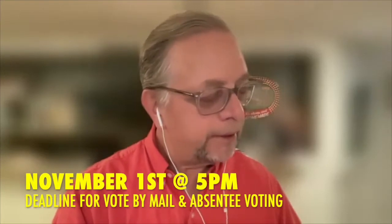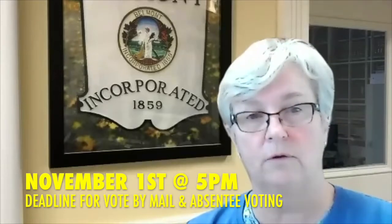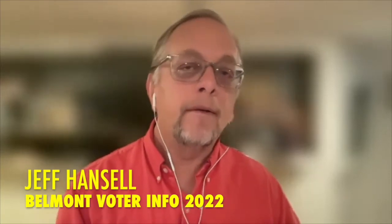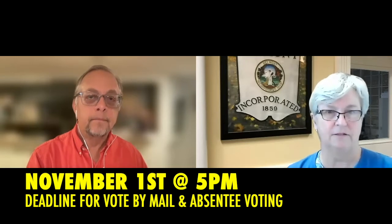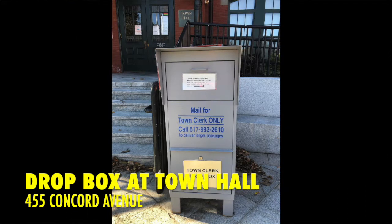For early vote by mail, as well as absentee voting, the deadline to apply is November 1st at 5 p.m. — and it is a hard deadline. Once you apply, you can send the ballot in by mail or drop it off before election day. You must apply for vote by mail ahead of time; we must mail you a ballot. You can drop it into our dropbox, which is available 24 hours a day, right at the base of town hall stairs. Or you can use the post office.